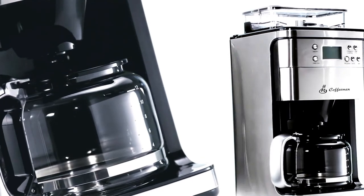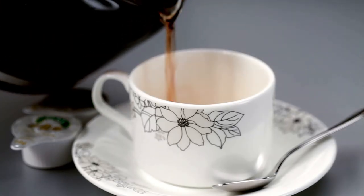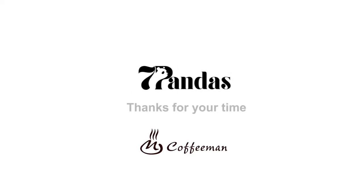You can get fresh coffee every morning. The electronic control design with LCD display lets you brew fresh, healthy, and good coffee every day. Let's enjoy the innovative product of Seven Pandas.